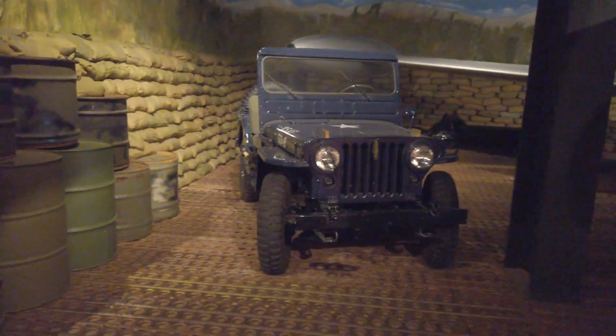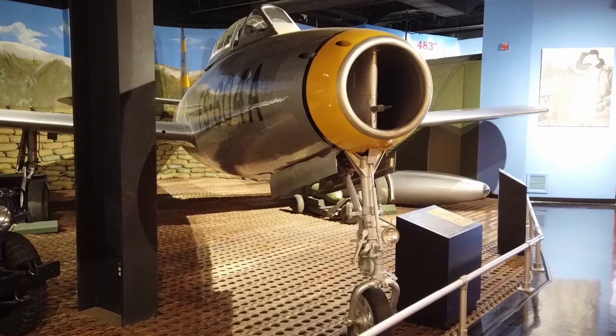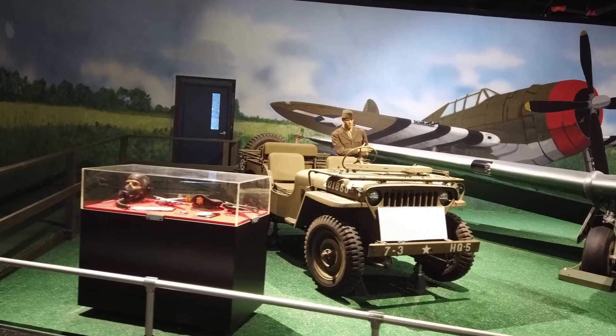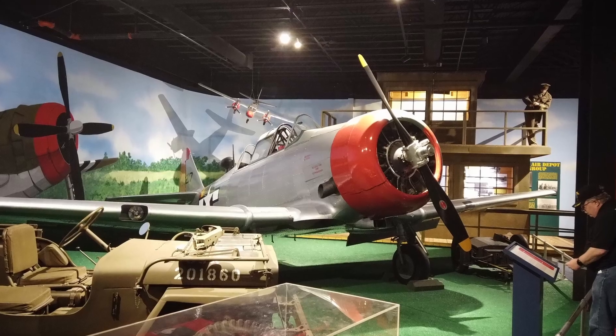In addition to aircraft, there are also exhibits of different vehicles that have been used, as well as armaments. So don't be surprised when you're walking around and you see the casings for nuclear bombs or other missiles that may have been used as projectiles on these planes.